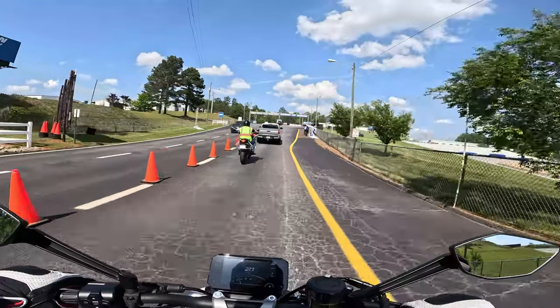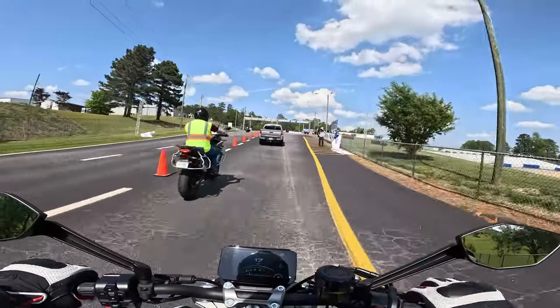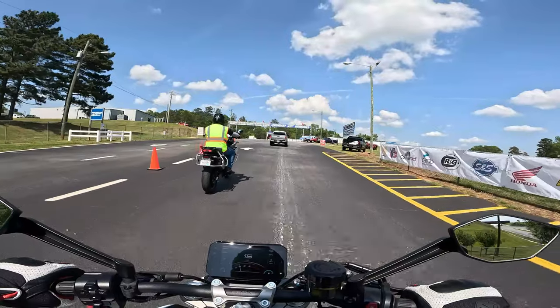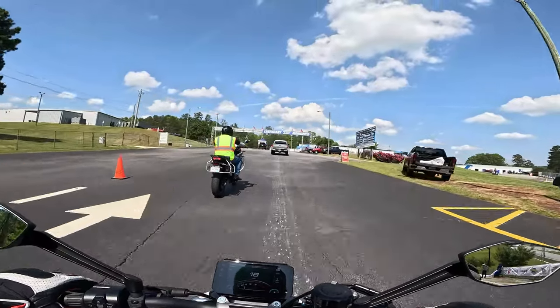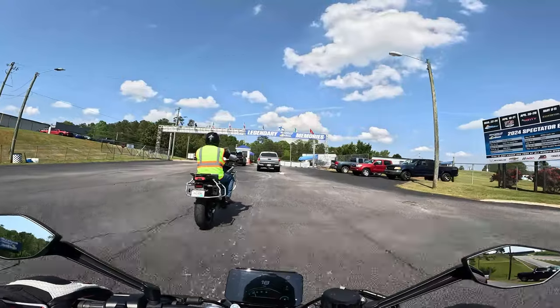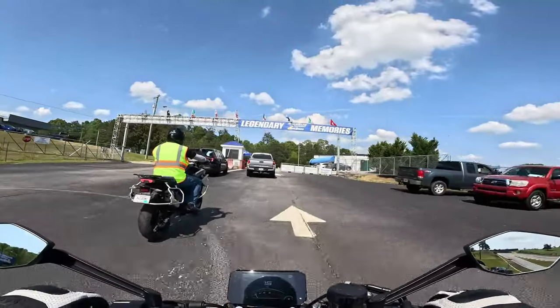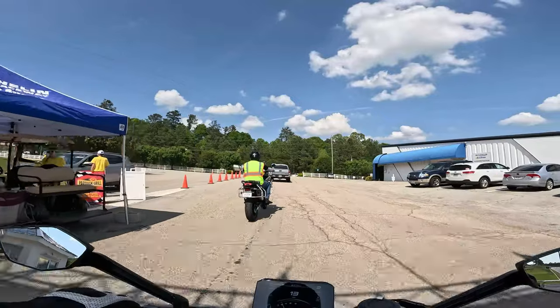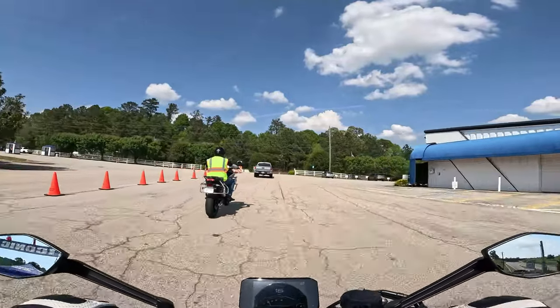My knees and thighs are wrapped around this tank pretty snug, but it's giving a secure feeling of sitting on the bike — like I'm more in control of it, which can be very confidence-inspiring to new riders.